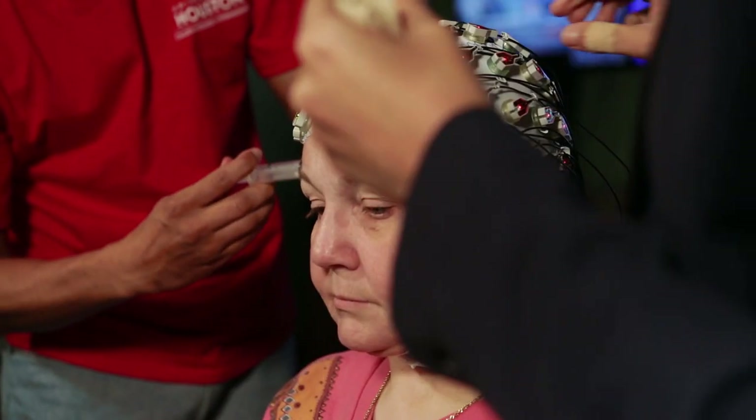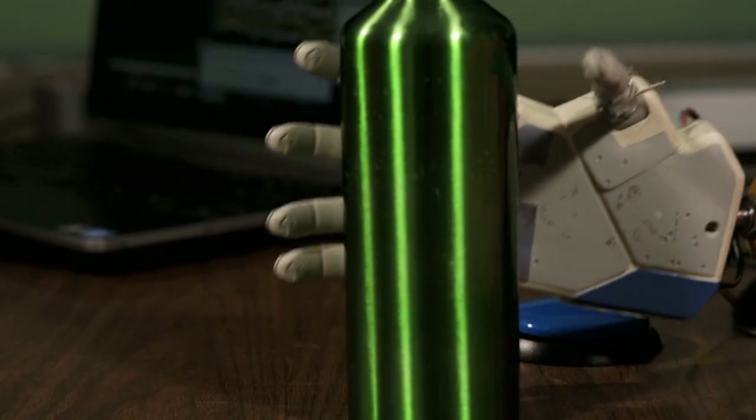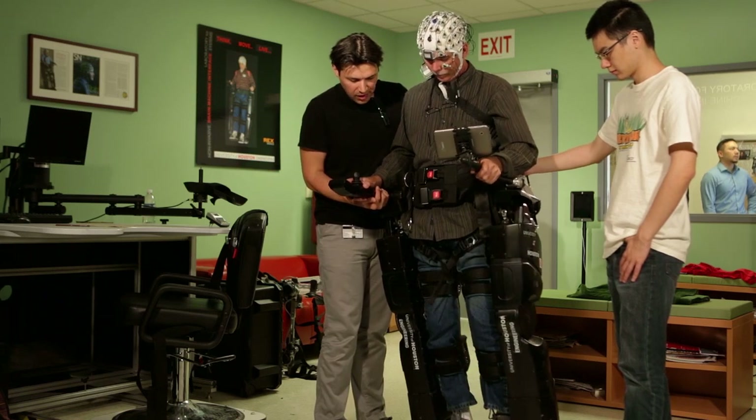Another UH breakthrough: Professor Pepe Contreras-Vidal's Brain Machine Interface Technologies. They harness brain waves of paralyzed, stroke, or amputee patients and allow their thoughts to control robotic hands or groundbreaking robotic exoskeletons.